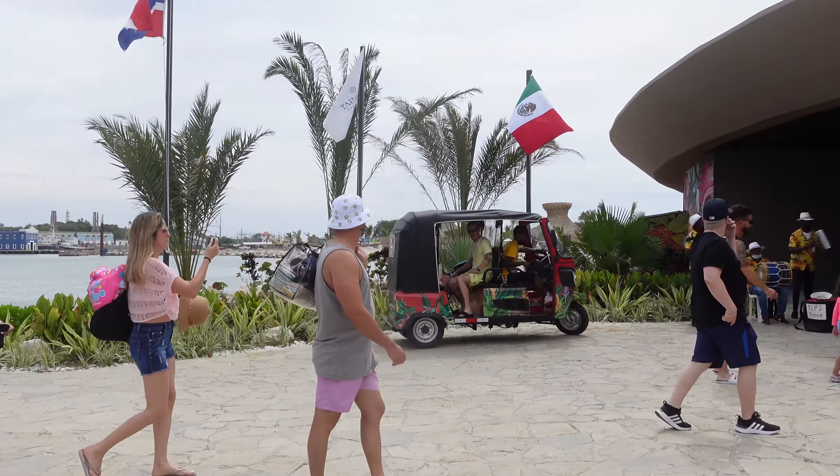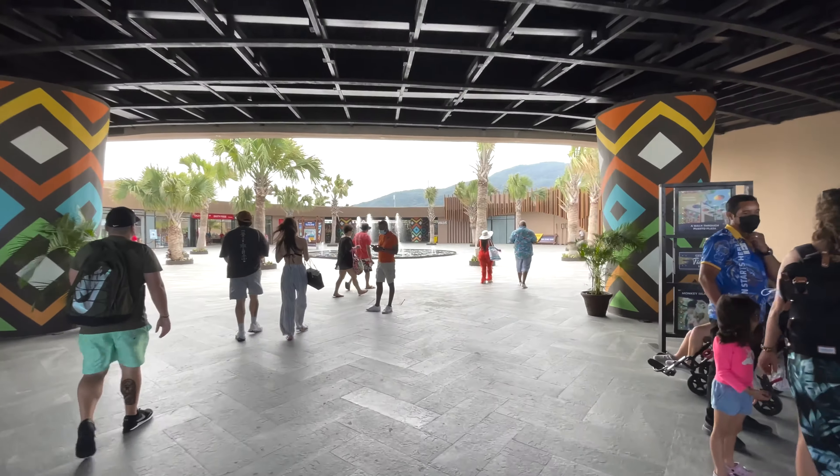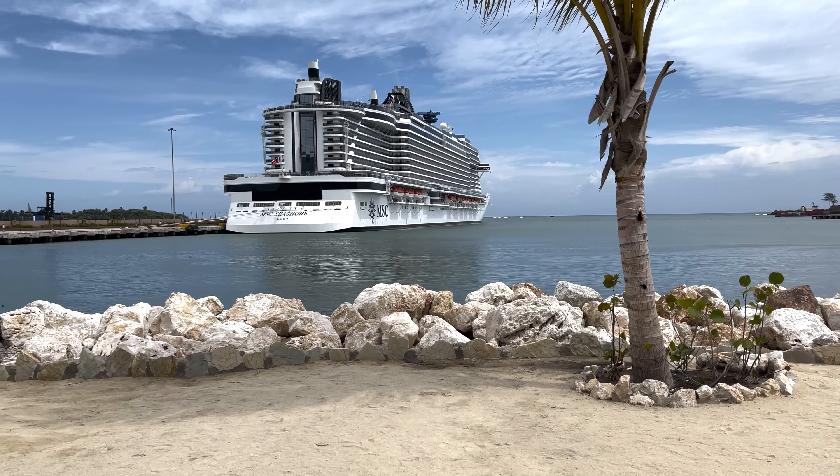Good morning and welcome back to Taste Try Travel. Today is day four and we are in the Dominican Republic. This is a brand new port, Taino Bay, which is a couple miles away from Amber Cove where the Carnival ships stop. They put over 80 million dollars into renovating this whole area from what used to be an industrial port. So we're super excited to show you all that we can do.